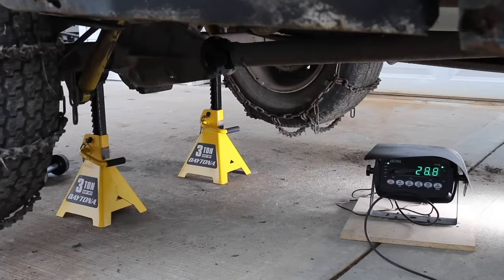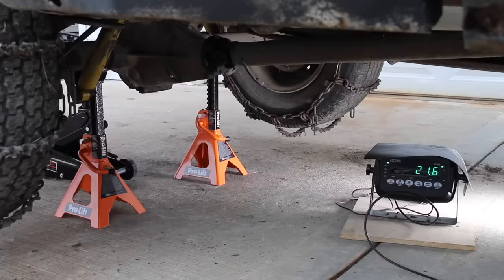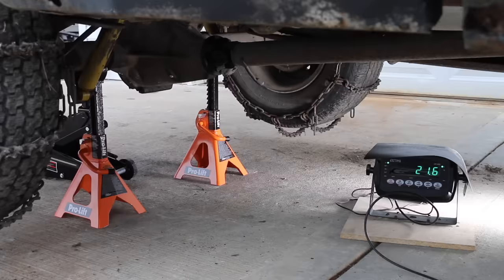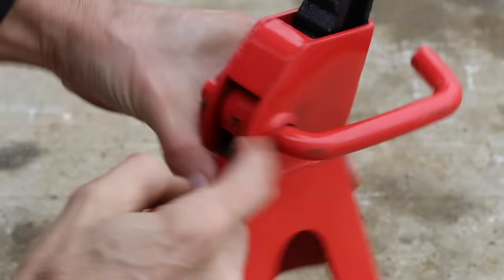Side-to-side tip-over is a huge factor to consider, but so is forward and backward stability. Most of the jack stands have more length than width, and that makes a huge difference. Almost all the jack stands performed better on this test than the previous two. However, the US Jack stands once again came out on top with a very impressive 321 pounds — outperforming all other brands by at least 40 pounds.